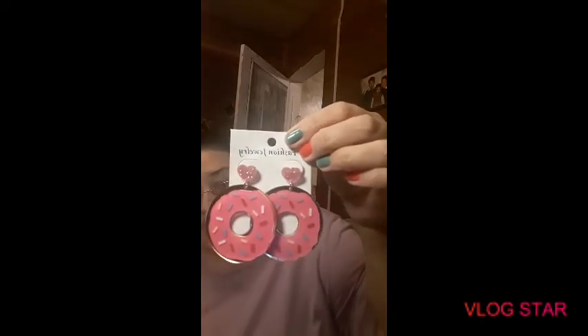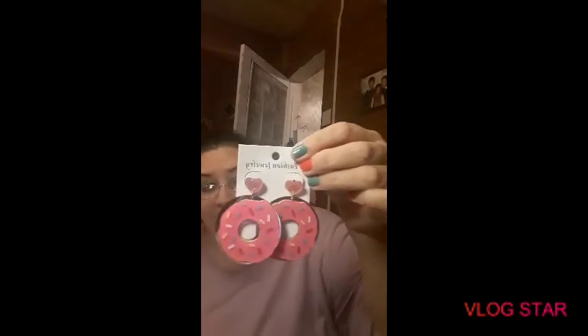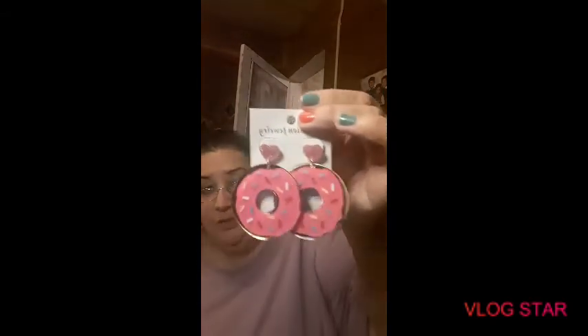And then this is donut earrings — these are so cute. When I seen them I thought oh gee I gotta get them, they're just so so pretty. I love earrings like these, they're just so neat, and then the pink — that is just so pretty. Anything pink, oh boy I go crazy over it, I just love pink.